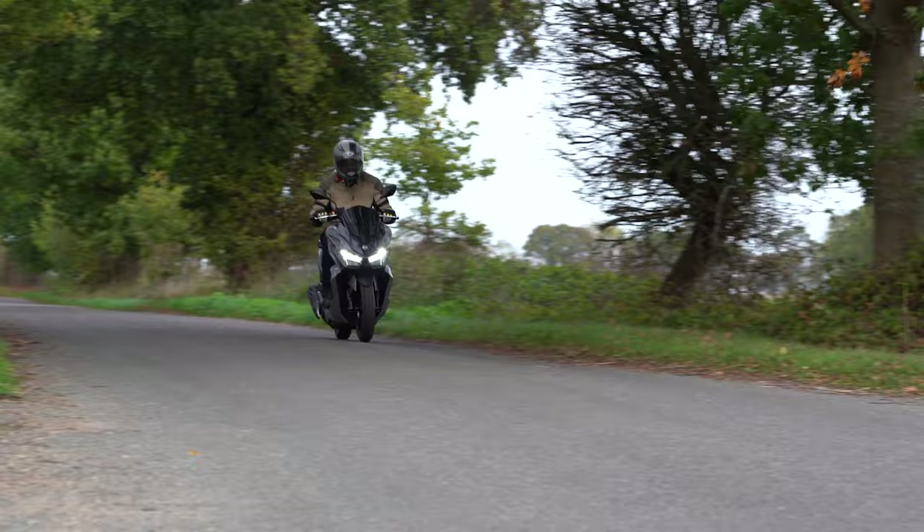Starting from just £3,349, the Jet X is cheaper than the NMAX and PCX. Cons: it could do with ABS and the under-seat storage could be a bit bigger. Pros: it looks absolutely fantastic and the spec places it so close to the Japanese rivals.